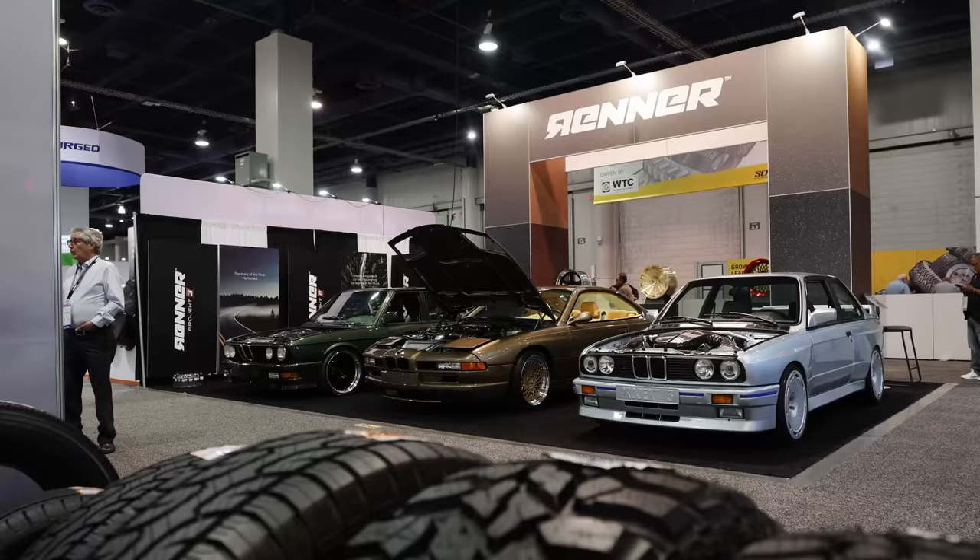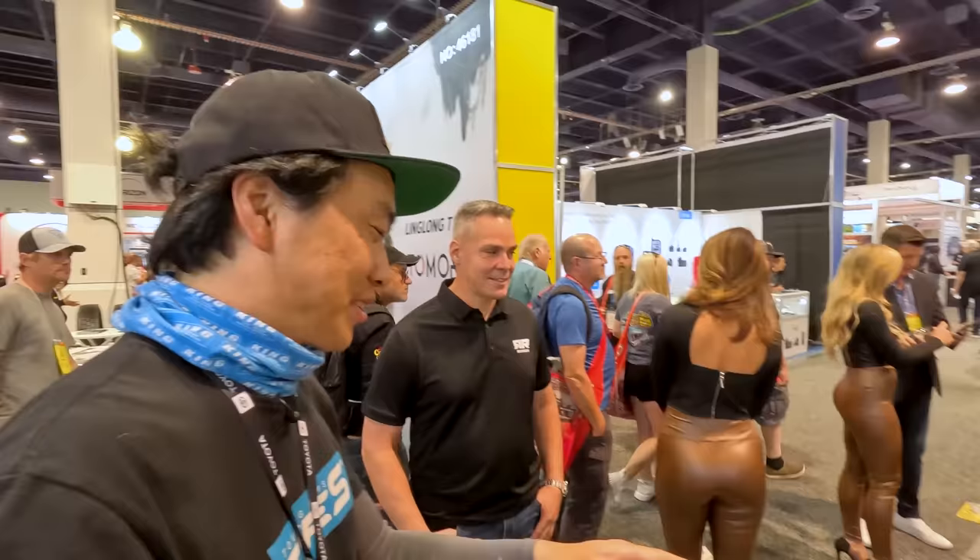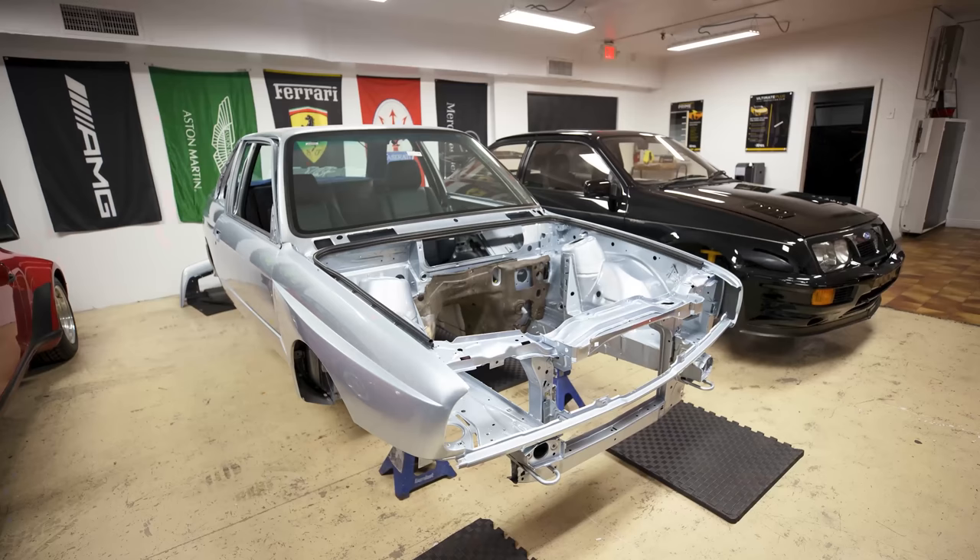We're at SEMA 2022. This is the Renner booth. My good friend Ronald from Masterclass slash Renner is here. I wanted to talk about the E30 M3. Fun story about this car is that we actually had a chance to see this at Masterclass in Miami as a bare shell.